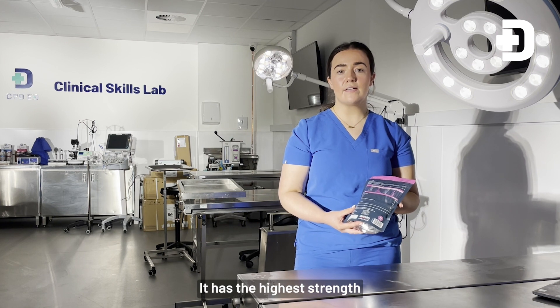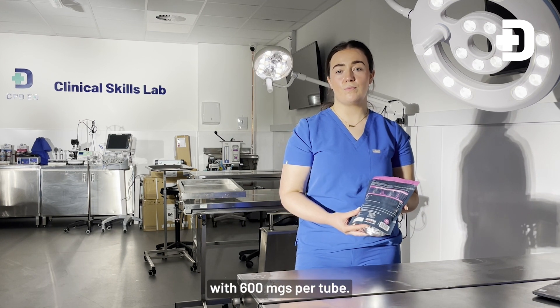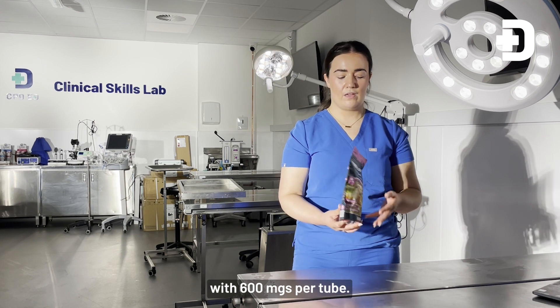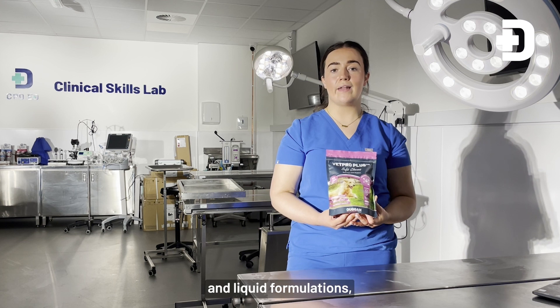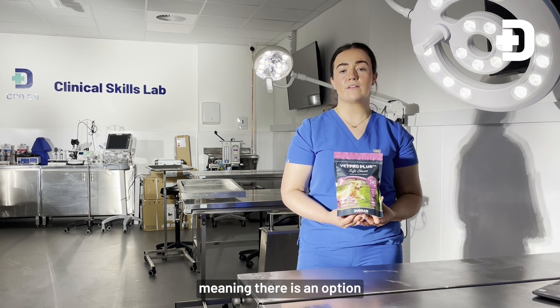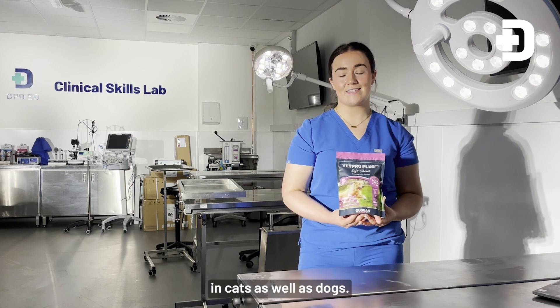It has the highest strength of glucosamine available on the market with 600 mg per chew. Vepro Plus comes in both chew and liquid formulations, meaning there is an option for every pet, and is suitable for use in cats as well as dogs.